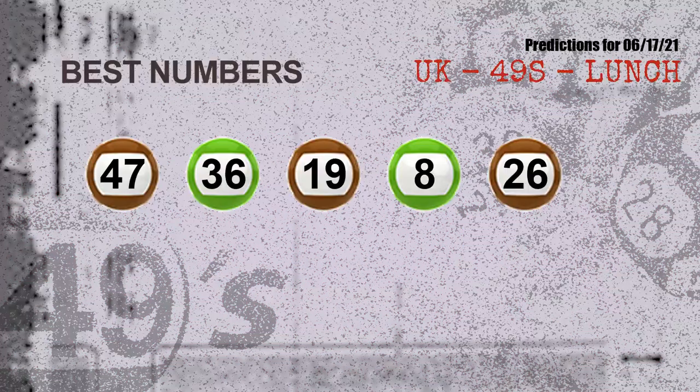Now the most exciting part of this video is coming. We find out some numbers for you with the best chance to win the next draw. They all match the following ones and colors. The best five numbers to win the next draw are: 47, 36, 19, 08, and 26.